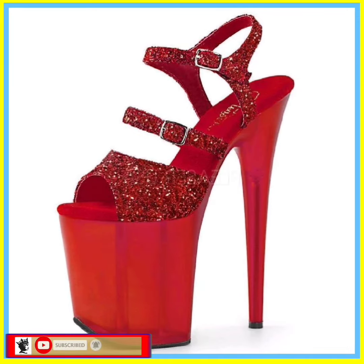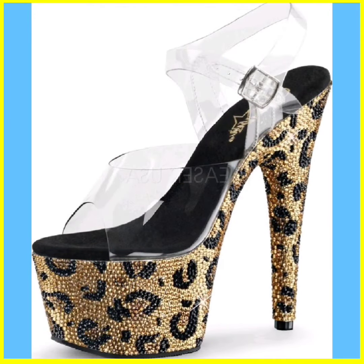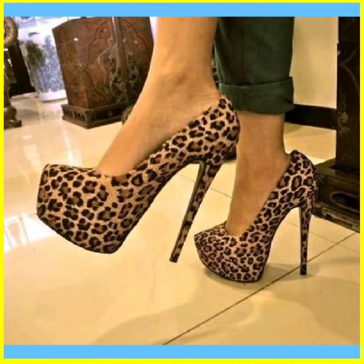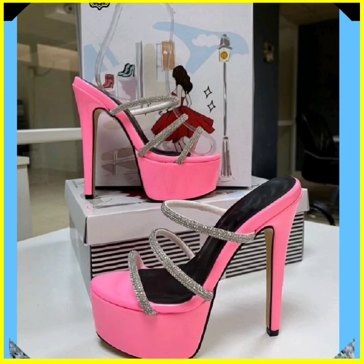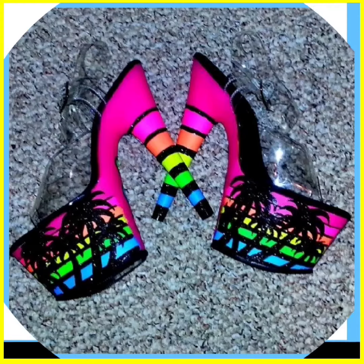It looks really beautiful and nice. This one is in a red color with a really beautiful shimmery design with some basic red. This one is in a golden and black combination — it's a really nice combination. This is also in a leopard print and it looks really beautiful. This is a slipper type of heel that looks really nice and cute.